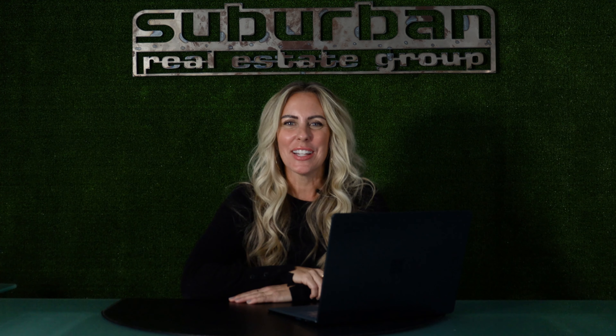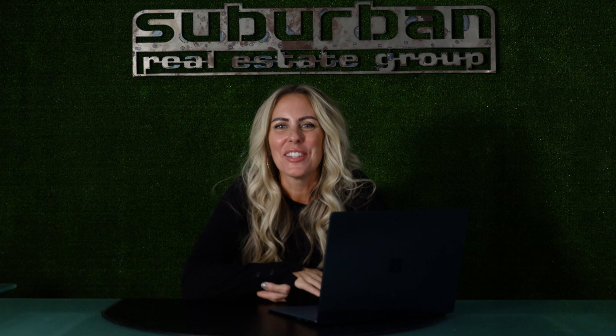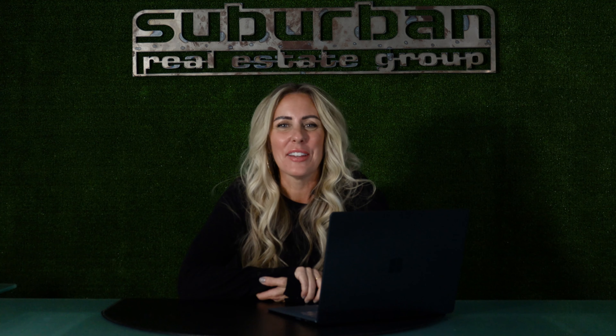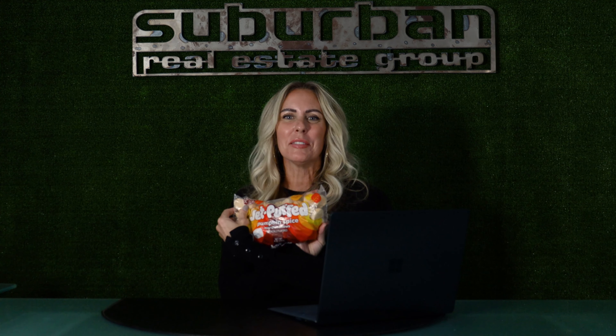Hello everybody, my name is Sherry Malajak and welcome back to Suburban Snacks. If you're a returning viewer then you know that we switch up the snacks every month, and this month's snack is pumpkin spice marshmallows.